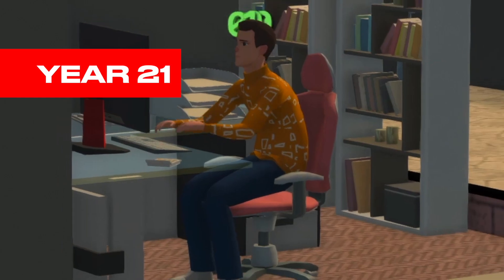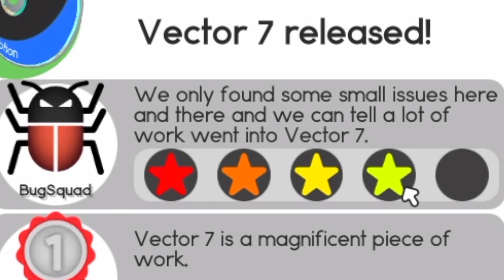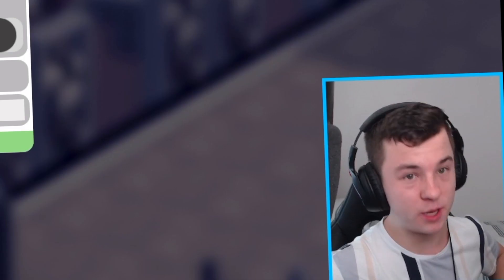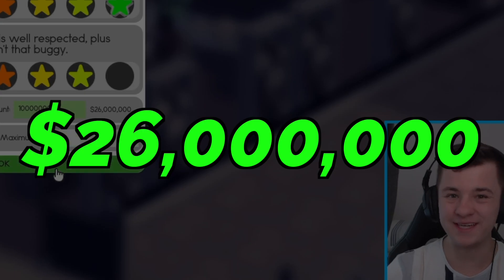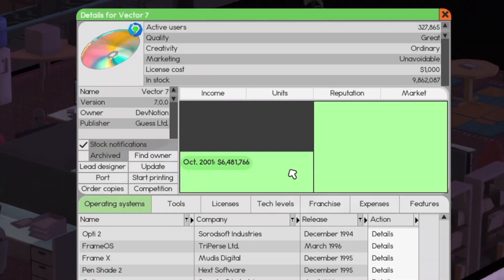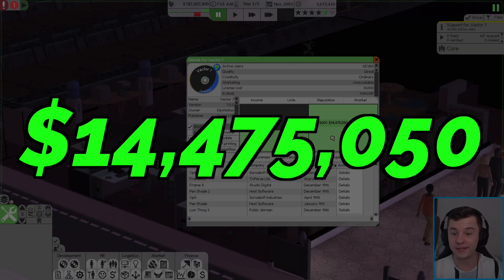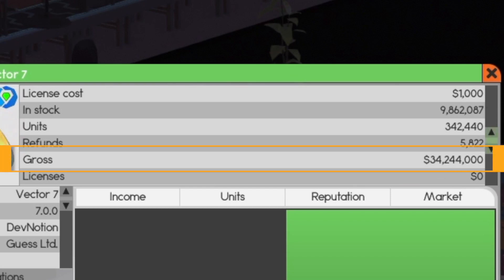After 21 years, it's time to release Vector 7. Four stars for the bug squad, five stars for quality, four stars because people know who we are. We're going to order about 10 million copies for $26 million. It's the end of November — how much did we make? We started off in October with $6.4 million and you can see the massive jump to $14.4 million. How insane is that? In terms of gross, we've already done $34 million.